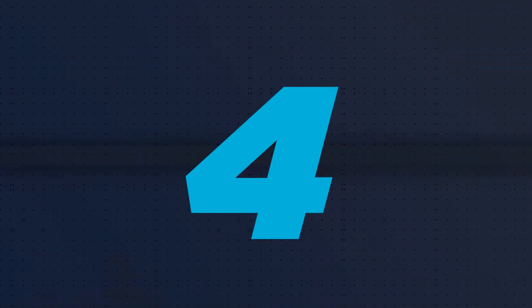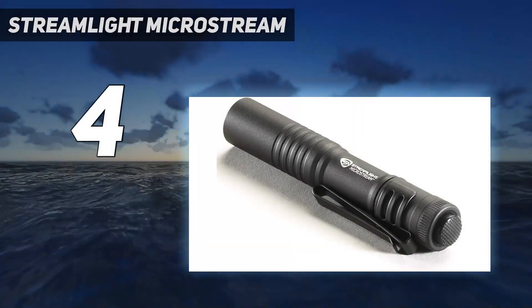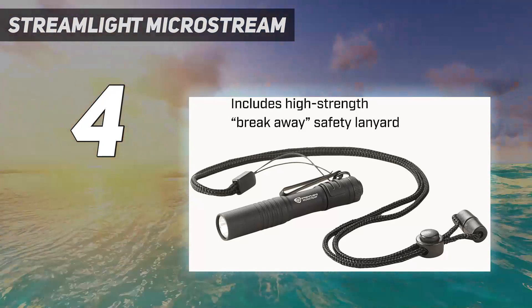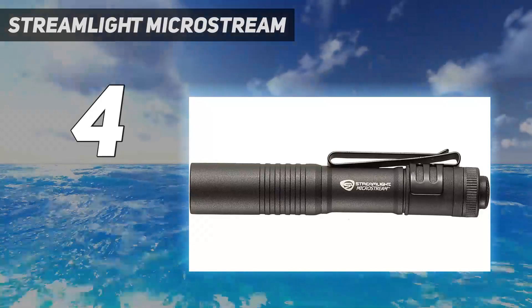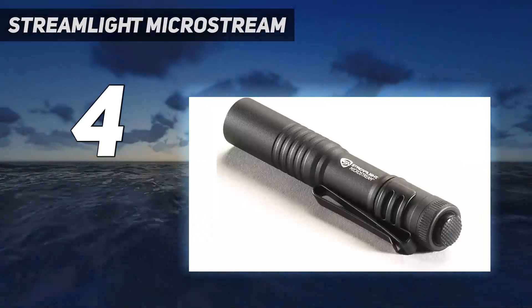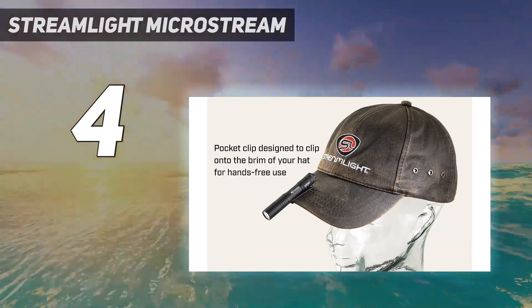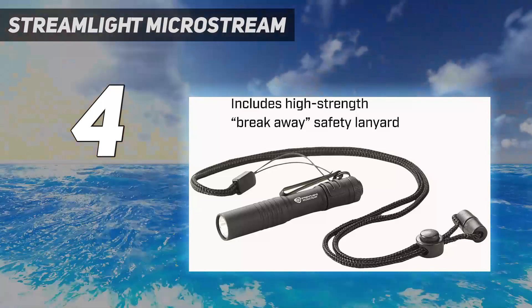Coming in at number 4: the Streamlight MicroStream. It's just under 4 inches long and around $30, which makes it ideal for EDC or as a backup flashlight. This small flashlight is incredibly easy to carry, and I really liked that it doesn't print like some of the larger flashlights I carry. The 250 lumens is pretty good for the size of the light, and it provides enough illumination for anything you need to see inside 25 yards.